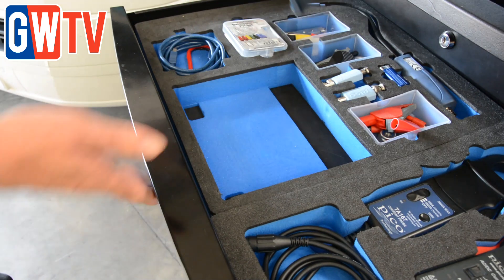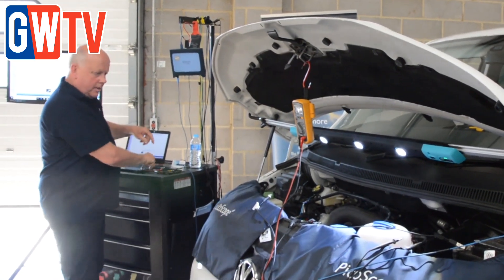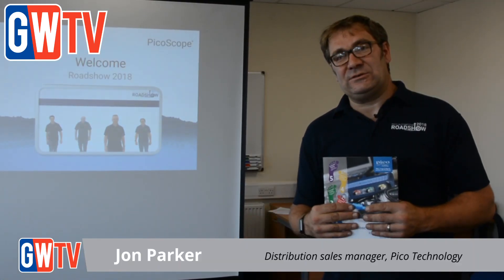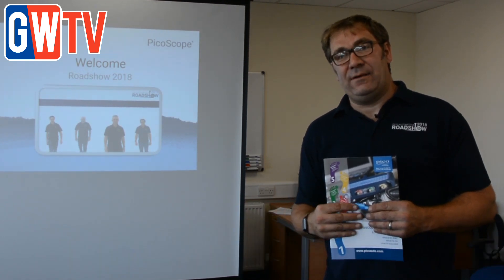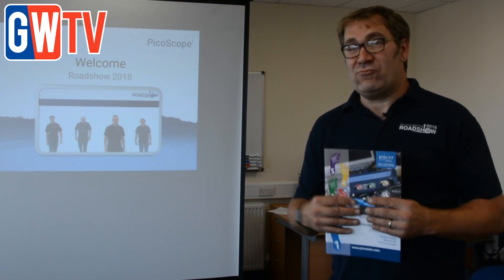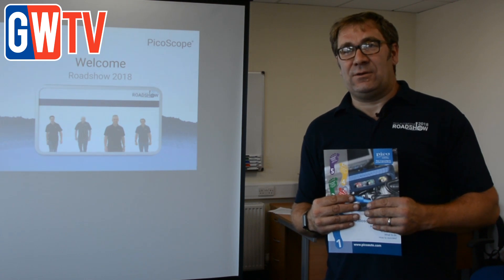It's a way in which we can view the signals within a vehicle direct from what we call root cause diagnosis, so direct from that component. So different from a serial tool, which is obviously taking data through ECUs — we're actually connecting direct to the component, be it an actuator, be it a sensor, and then we can read the signal. So we can start to understand exactly how that product is operating.